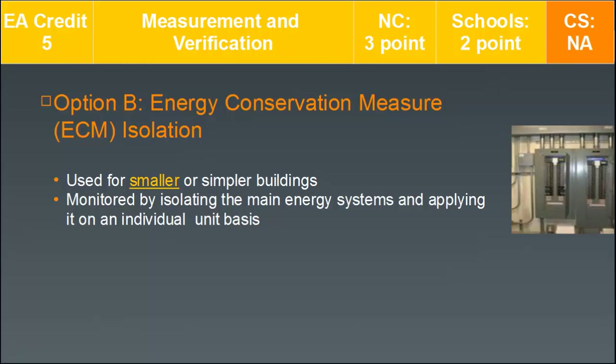Option B, energy conservation measure or ECM isolation, is more typical for smaller or simpler buildings, because it isolates the main energy systems and applies measurement on an individual unit basis — which would be very difficult for a large, complex building system.